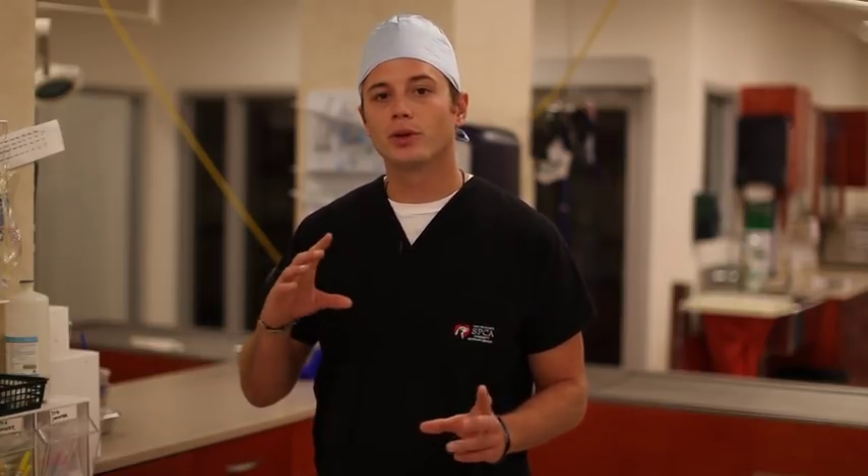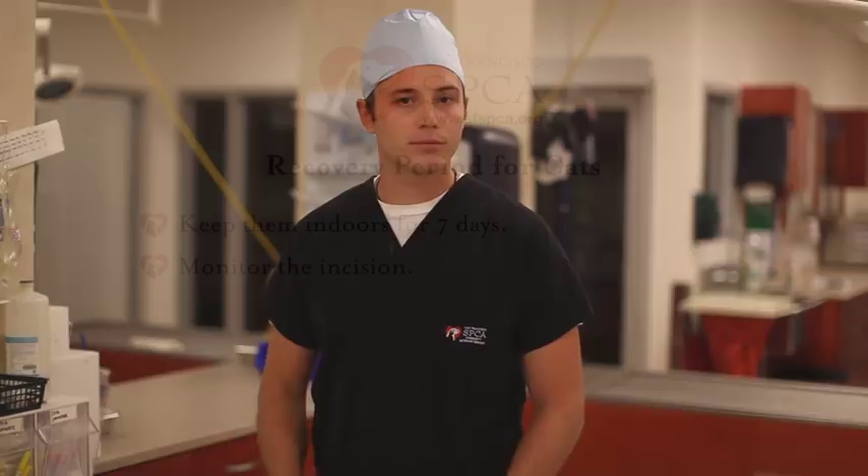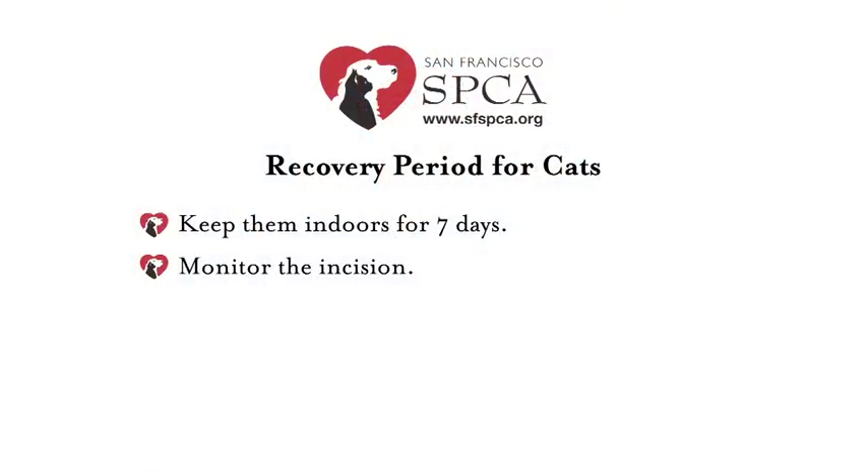With cats, if you normally keep them indoors, that's great — that's what we're going to ask you to do. It's best to only keep them inside so you're able to keep a good eye on them and make sure they have a safe, healthy recovery. Also, to minimize chances of an infection developing, just keep your animal dry and clean. That means no bathing or swimming for the next seven to ten days.